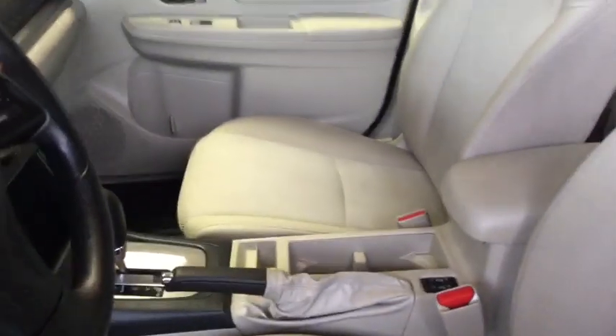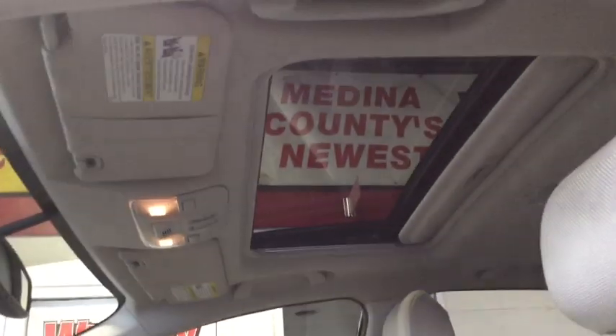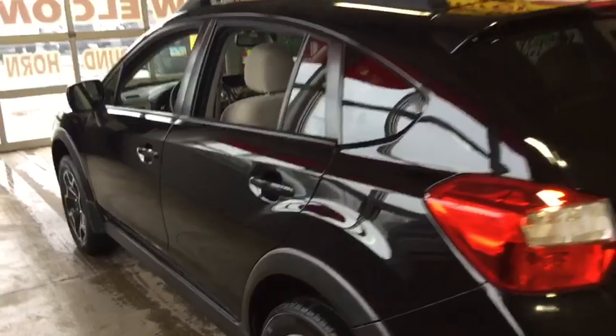Here are some of this vehicle's great options: keyless entry, anti-lock braking system, all-wheel drive, adjustable steering wheel, power steering, four-wheel disc brakes, cruise control, rear defrost, AM FM stereo radio, child safety locks.